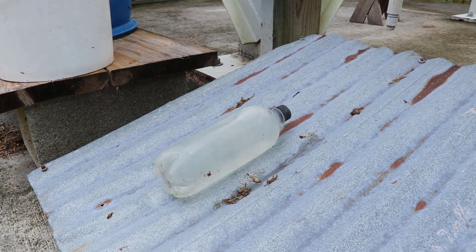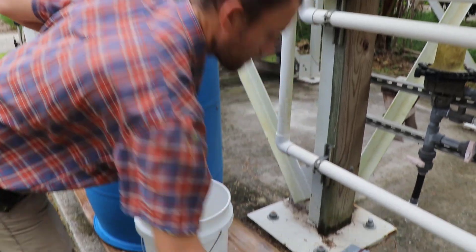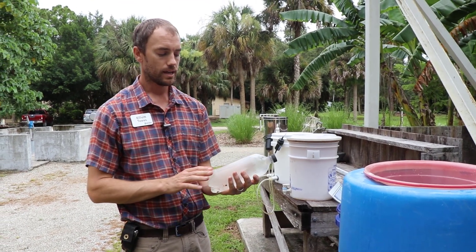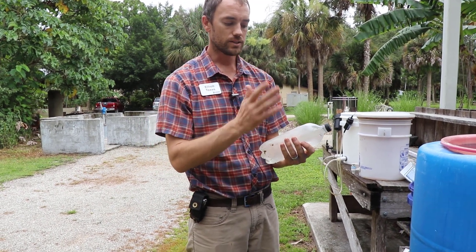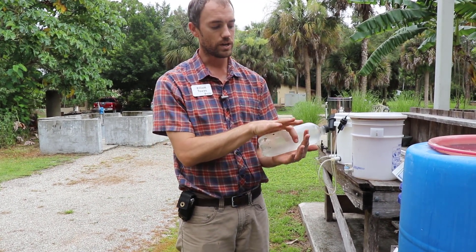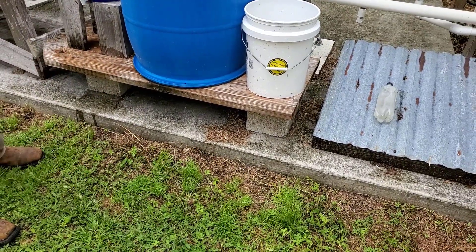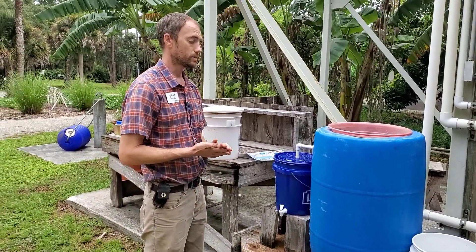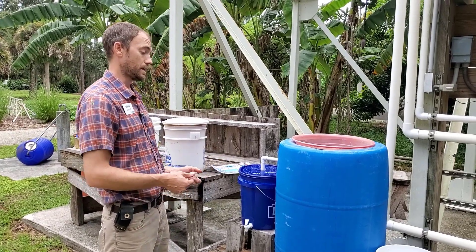We would recommend doing a second disinfection step. One of the easiest ways is solar disinfection — SODIS. Take a clear plastic number-one water bottle, which doesn't have harmful BPA volatiles. As long as it's clear and less than four inches in diameter, fill that bottle up with the filtered water and set it out in full sun for six hours. The UV light will destroy any remaining pathogens, giving you water that's safe to drink — all from a filter you've made yourself.